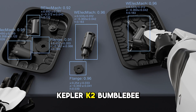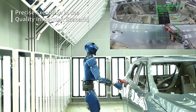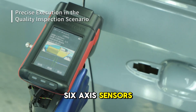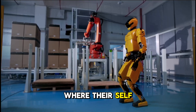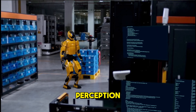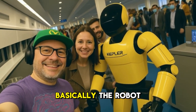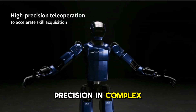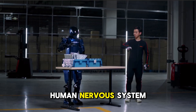The Kepler K2 Bumblebee is wired with infrared 3D vision, posture and torque sensors, dual encoders, and high res six axis sensors on each wrist. And it's not just sensing — it's thinking. That's where their self-developed neuromorphic system kicks in. It splits decision making into layers: perception, neural decision, and actuation. Basically, the robot sees, interprets, and moves with precision in complex environments — audio, vision, and touch all working together like a human nervous system.